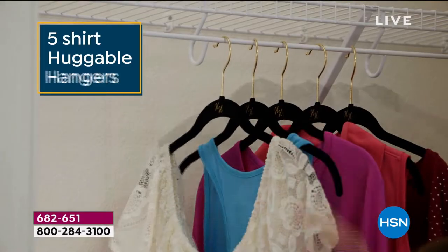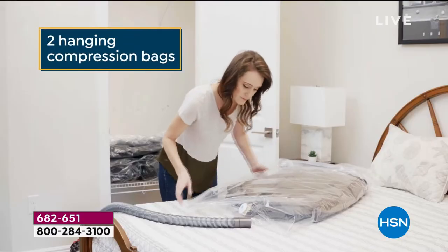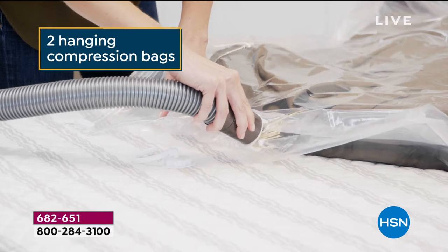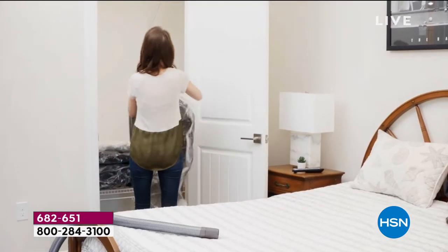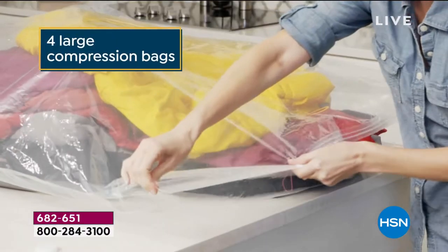Is that mess in your house stressing you out? Most of us it is. You're saying, I've got more than one mess. I've got a mess in the closet, in the pantry, in my linen closet. We are going to bless this mess, get that stress out with our Today's Special.